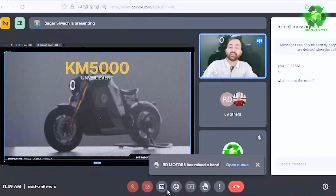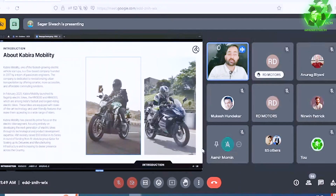A warm welcome to everyone present at the call. I will be taking you through the brief highlights about Kabira Mobility and the KM5000 product that we are unveiling today. Before I head into the product, I would like to take a moment to go through Kabira Mobility and have a glimpse about the company, and understand more about the infrastructure and the products we have made until now.